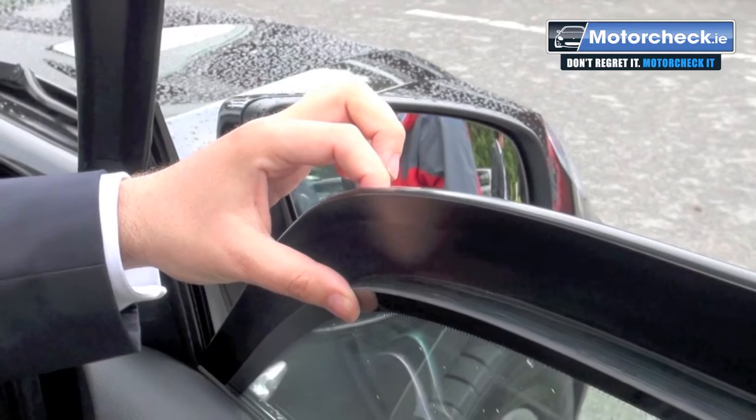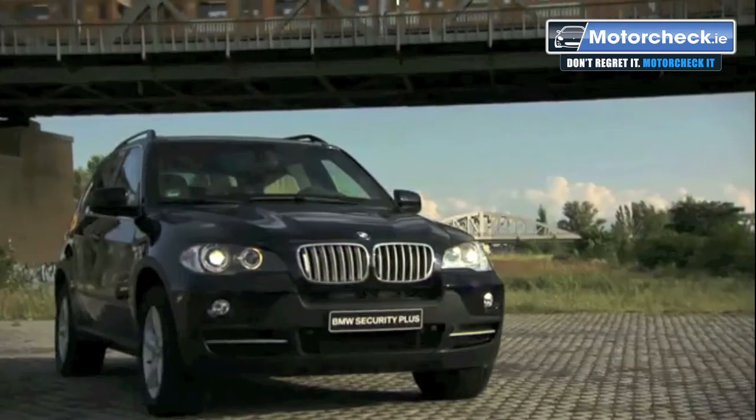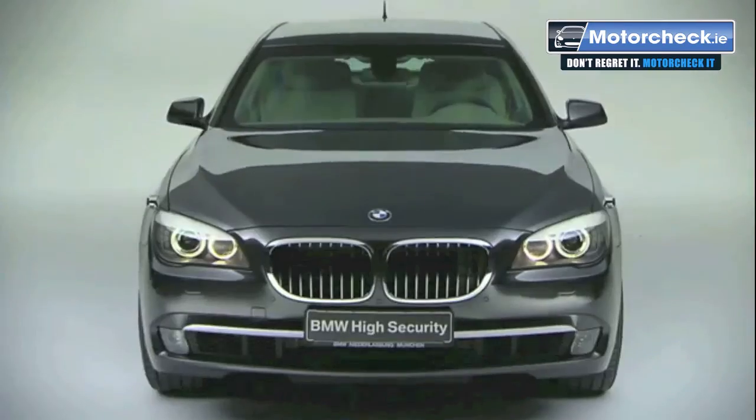Tested with the likes of pistols all the way up to AK-47s? It is indeed, and as I said, this one being VR4 is fully protected against handguns. Some of the other vehicles in the range, such as the high security X5 and the high security 7 Series, would be fully bulletproof against assault rifles such as the Kalashnikov. To learn more about the high security range, visit bmwsecurityvehicles.com.